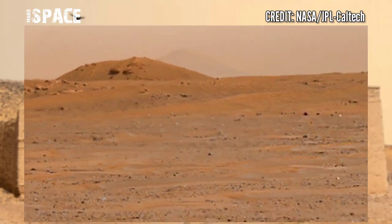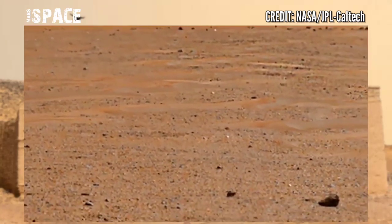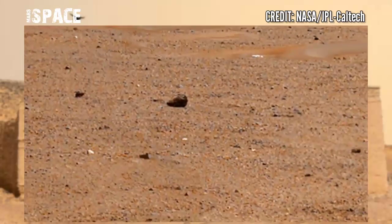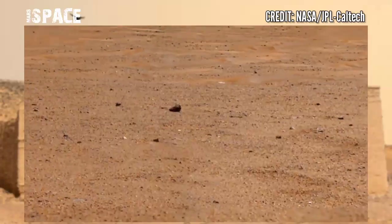Perseverance is the newest rover. This is part of NASA's Mars 2020 mission. This image is part of a mosaic panorama acquired on Sol 395.